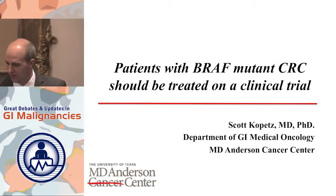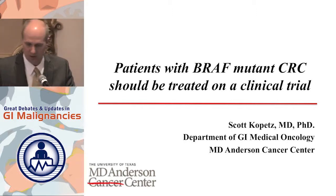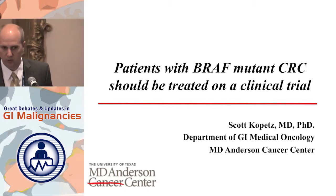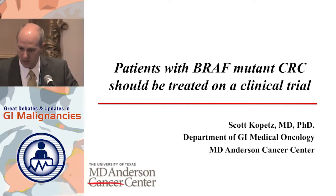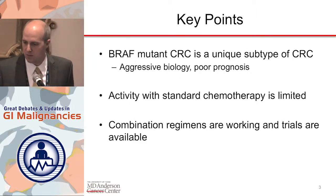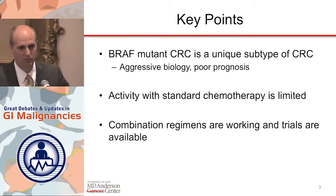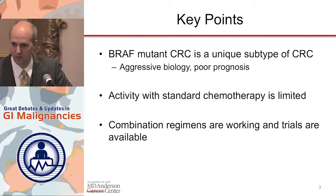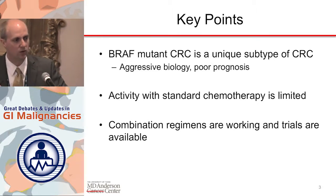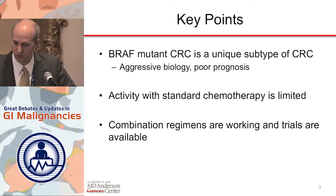I'll do my best. Thank you for a nice presentation. I'm going to try to convince you that we need to do better for our patients, and I think the best way forward here is really in the setting of a clinical trial. I'll start with the key points that you heard — that this is really a very different biology, a different tumor type than what we think of with traditional colorectal cancer. I'll reiterate some of those very important points from Jolene's prior presentation.